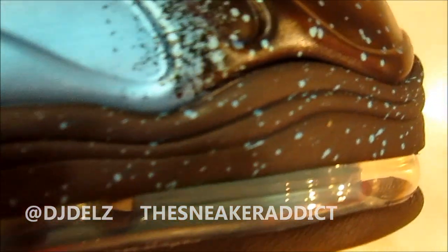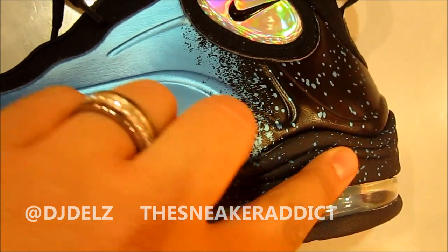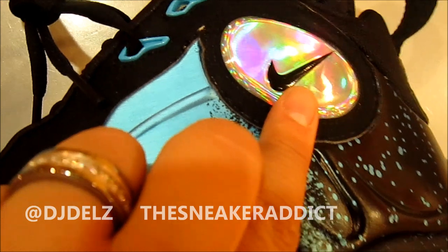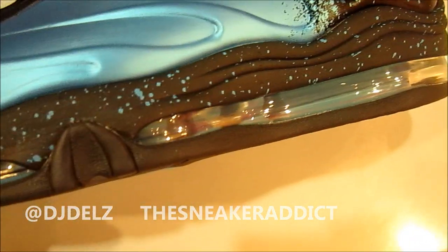I love right off the bat this transition right here — this is sick. From the Current Blue to Black with that splatter, I'm loving that. That hologram's really popping right there, that hologramic kind of look. And then you've got the 360 Air Max unit with some Current Blue splattered.